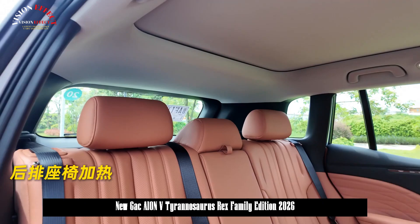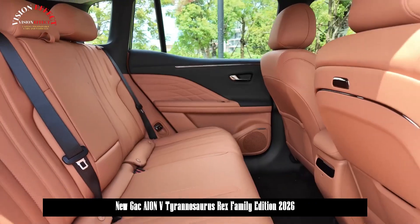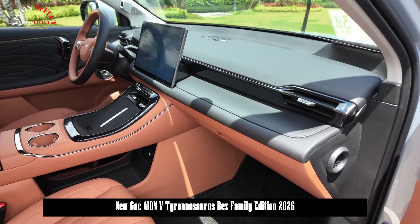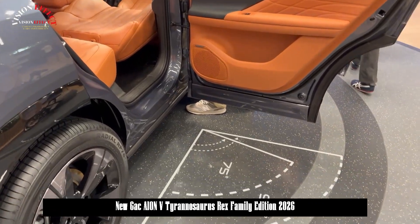Design-wise, the CyberDragon retains its sharp lines and rectangular features, enhanced by claw elements. The new car's front fascia has been redesigned, with a horizontal transition light added to the center of the headlights, and the lower frame and center grille have also been redesigned.